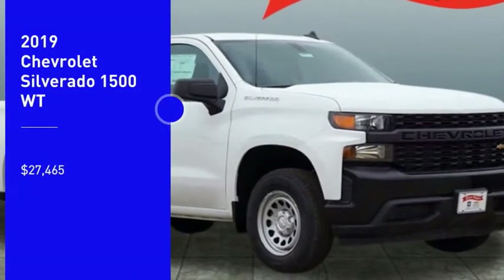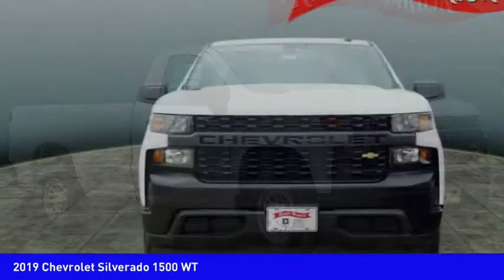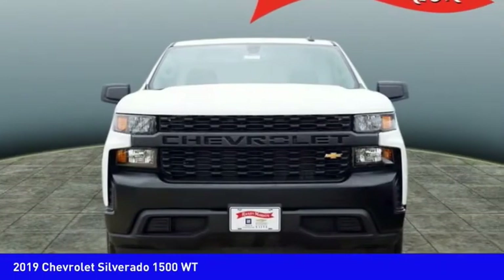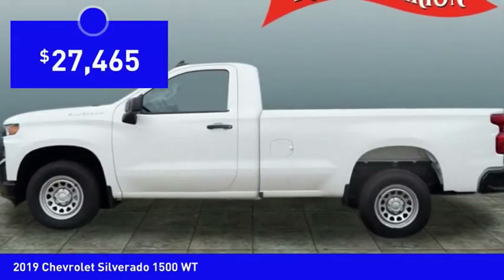We are pleased to show you the 2019 Silverado 1500. The Chevy Silverado 1500 has the lowest cost of ownership of any full-size pickup and is priced below $30,000.